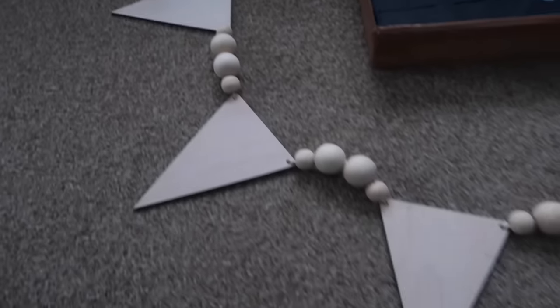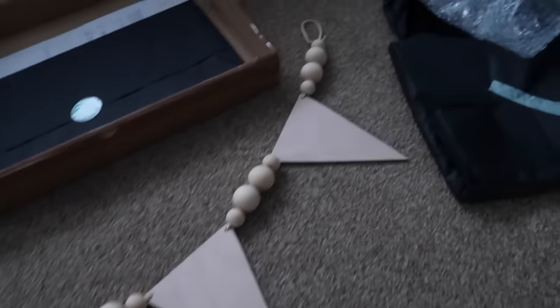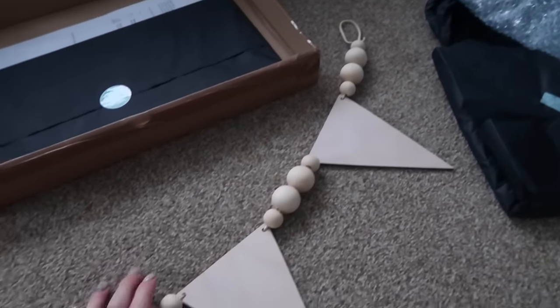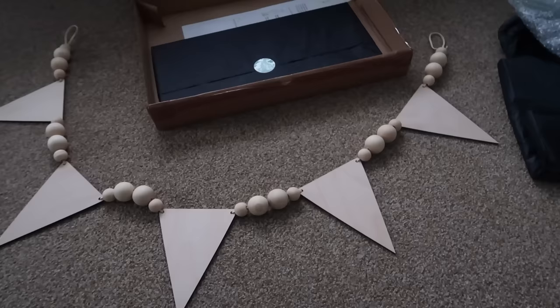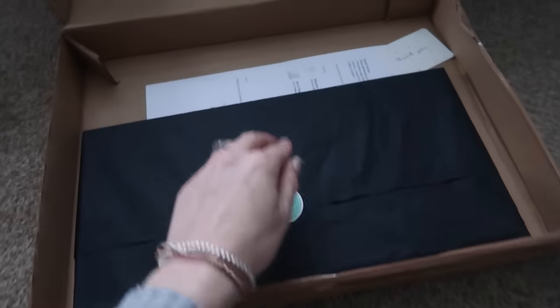I am very excited about this. It is a garland for Isla's room and it's wooden — just a really minimalistic design, which is really cool. I absolutely love it. I haven't quite decided where it's going yet.